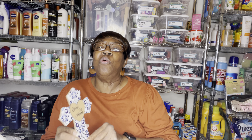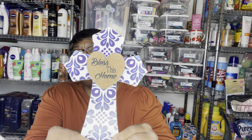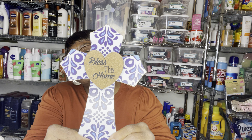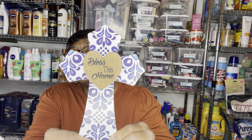We have some decor pieces. This says 'Bless This Home.' I thought that was so pretty. I like the designs and the colors — these colors are the colors of my living room. My living room is like this color blue and orange, so I thought that was so pretty, with the heart.